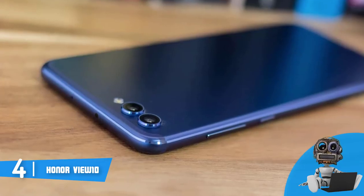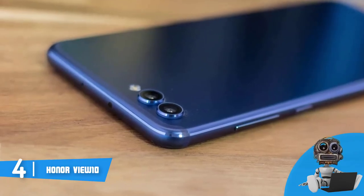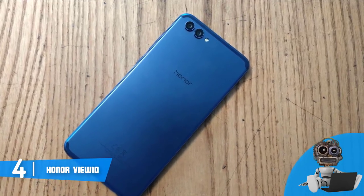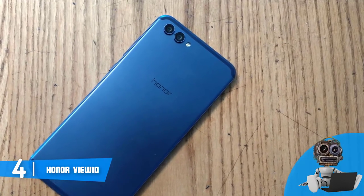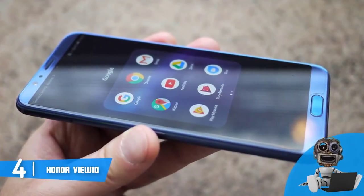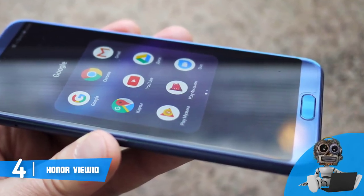From a design perspective, the View 10 sports a solid-built construction composed of aluminum at the rear, a slim frame, and rounded edges, while at the front you will be delighted with its large 6-inch screen. At the top front there is a 13-megapixel camera, while if you flip the device over, at the top left corner you can see dual 20 and 16-megapixel cameras, so your photos will be stunning. The fingerprint scanner is positioned at the front bottom, so you can always reach it and instantly unlock your phone.